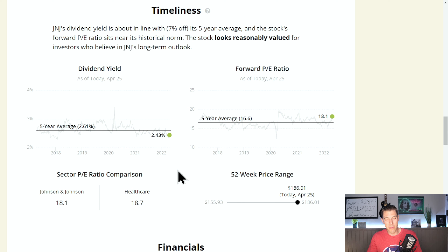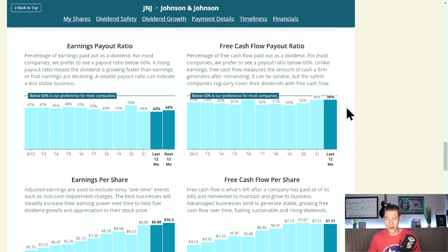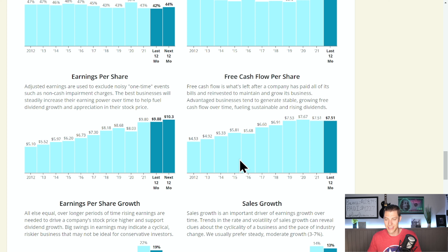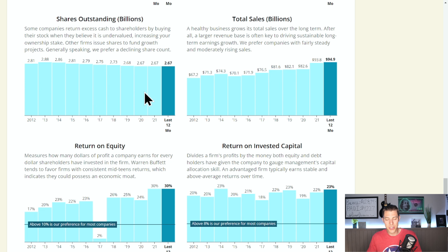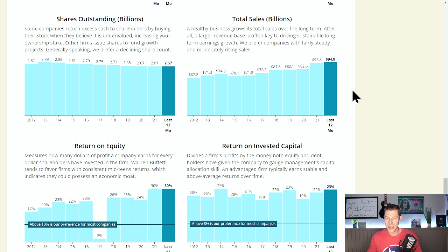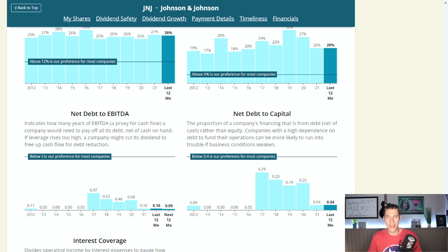It would be nice if their dividend yield were above the five-year average, but it's a little bit below, about 7% below. Their PE ratio is a little bit high — we're paying up for quality. They are buried to the right of the 52-week price range and are in line with the sector comparison. Their free cash flow payout ratio is 56%, earnings per share is up and to the right consistently, same with free cash flow per share. Total sales are approaching $100 billion for the year. Return on invested capital is 23%, and they have virtually no debt at 4% net debt to capital.